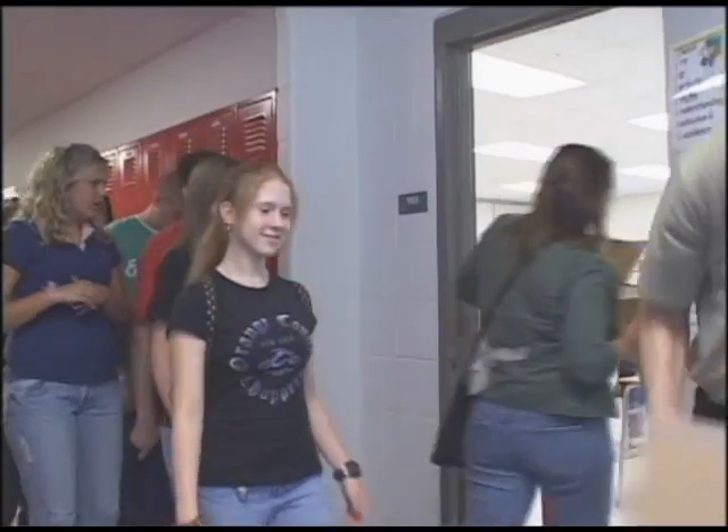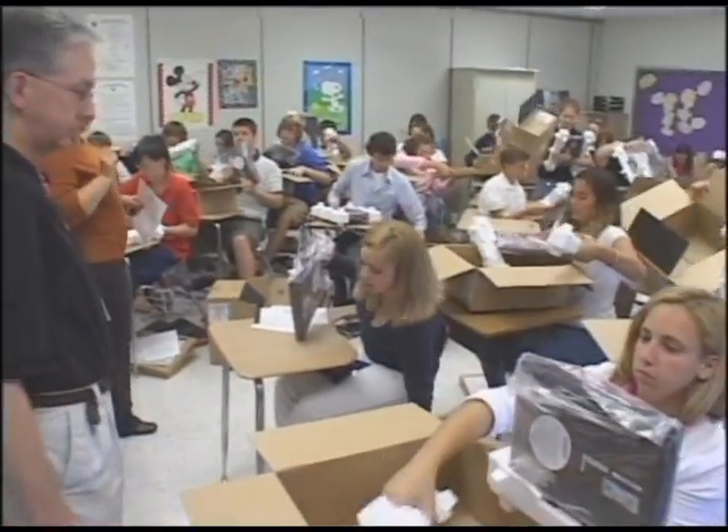Steve, tell me why your school system chose Lenovo for this ambitious program. One of the significant reasons that we selected them was their ability to help us create an image that could be put on at the manufacturing site. So when the laptops arrived in our district, we were ready to give them to the students. They could immediately open them up and start using them — all the software that they needed to be productive in their classes was there and ready to go.